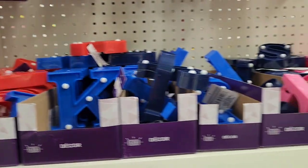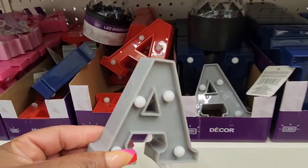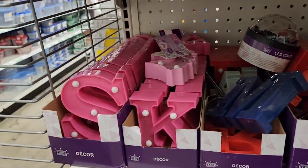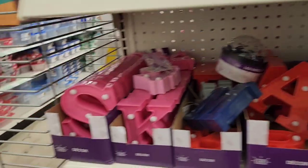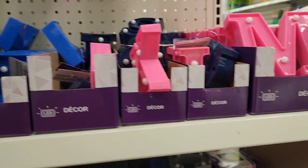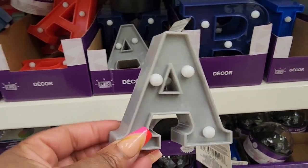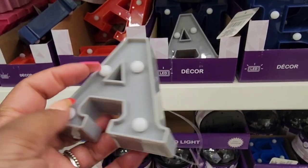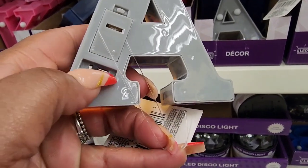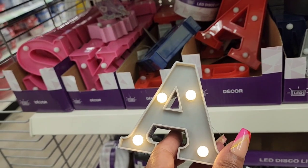My daily Dollar Tree has the marquee lights in two different sizes. Here's the small A in gray, then they have a larger A in red. They have the large S and I think somewhere I've seen a small S — different sizes. I am going to get this for iSpy because it matches our home decor. The batteries are included. Look how cute that is for $1.25.